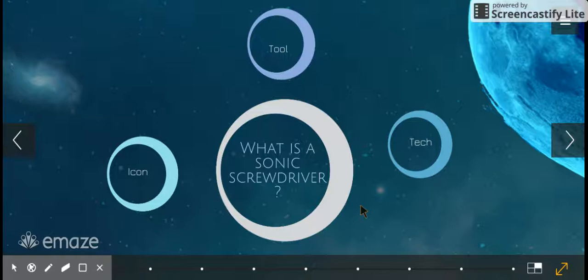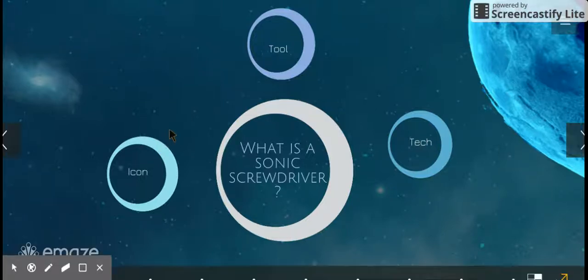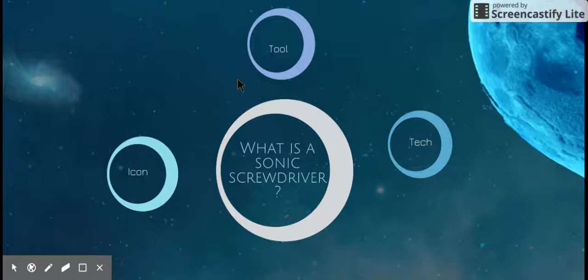So what is a Sonic Screwdriver? Really, it's an icon of the show. The Doctor always has it and always uses it to get out of situations — whether he needs to unlock a door or stop something from attacking him. That's why he'll use the Sonic Screwdriver.